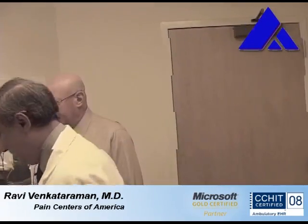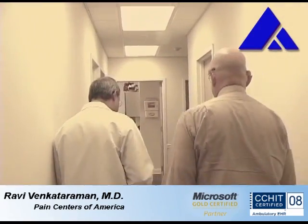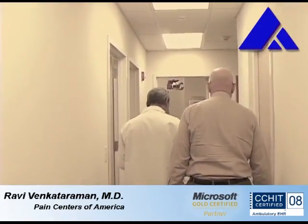Hey Mark, how are you? Dr. Ravi. How's your back shaping up? Not so good. Alright, come along and let's find out what's going on and figure out what we can do to help you.